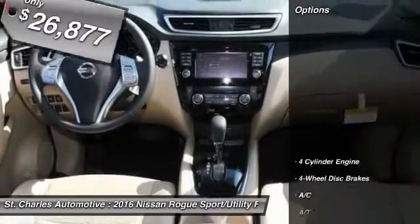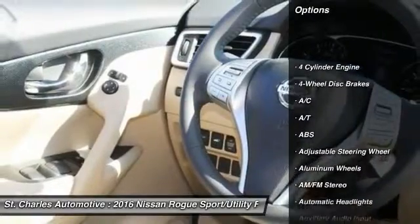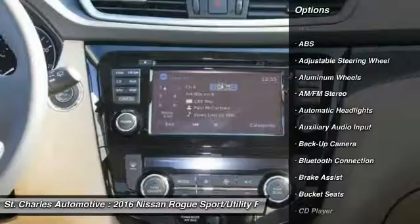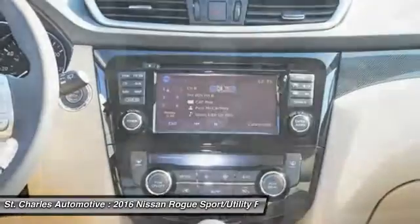Here are some of this vehicle's great options: steering wheel audio controls, stability control, keyless entry, power lift gate, navigation system.